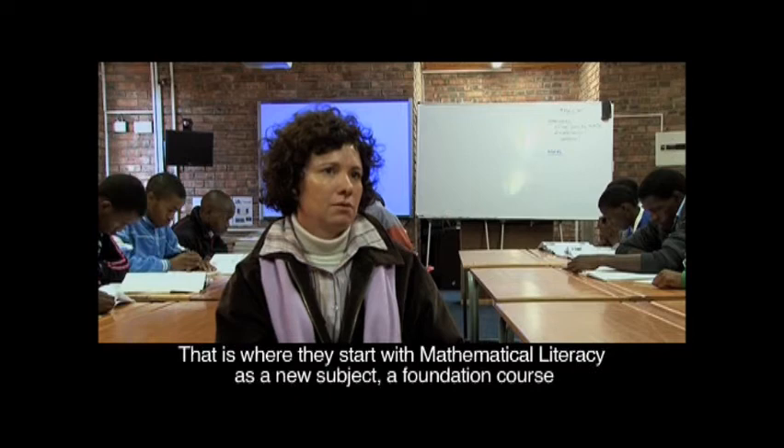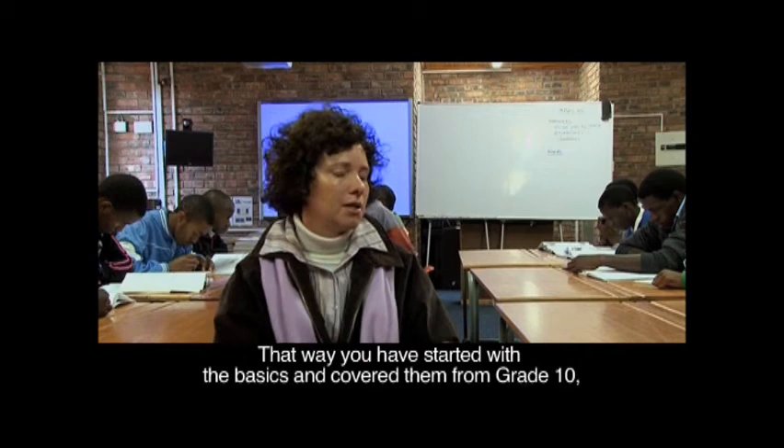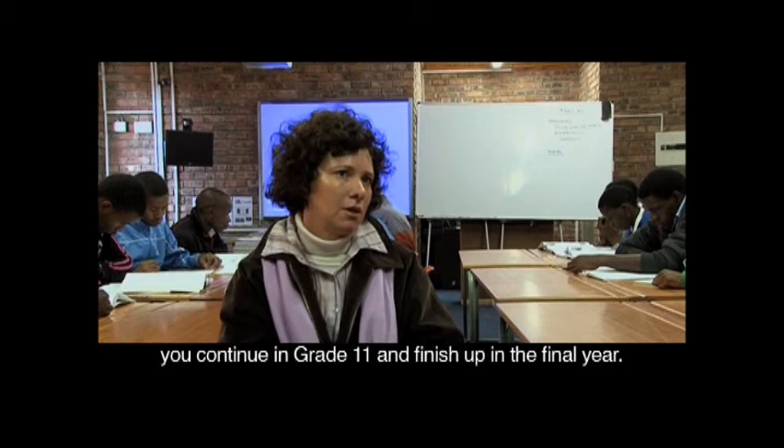That's the foundation where they start with the subject — Mathematical Literacy is a new subject — and then take them right through to grade 12, because then you start with the basics and make sure the basics are covered in grade 10, continue in grade 11, and finish up their final year in grade 12.